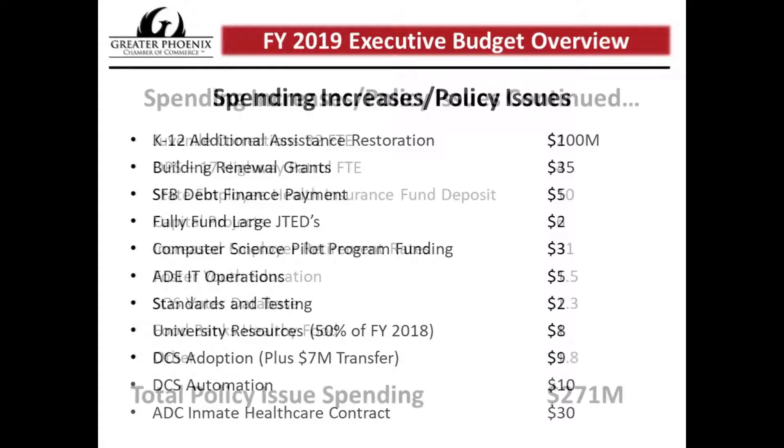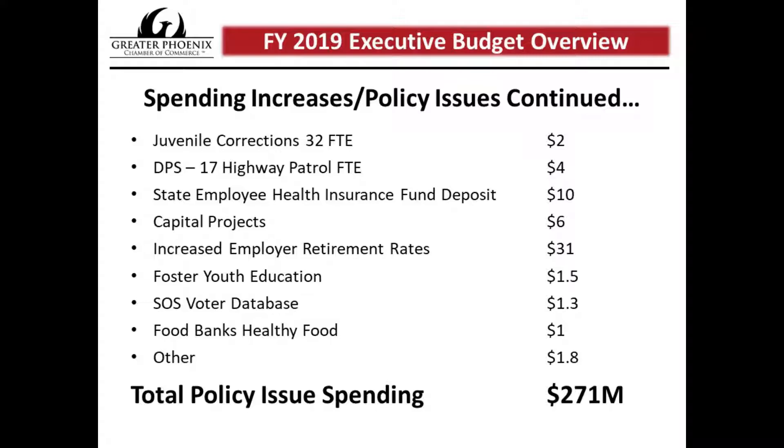Moving to the next page, the State Employee Health Insurance Fund deposit is one item to highlight. This fund pays state employee health insurance claims, and after several years of sweeps because it was overfunded, it now requires an additional $10 million deposit from the general fund in FY 2019. The increased employer retirement rates are also notable — the state is facing the same public safety pension cost increases that many cities are dealing with, costing the state about $31 million, primarily in the Department of Corrections and Department of Public Safety. All of these add up to about $271 million in new spending priorities.